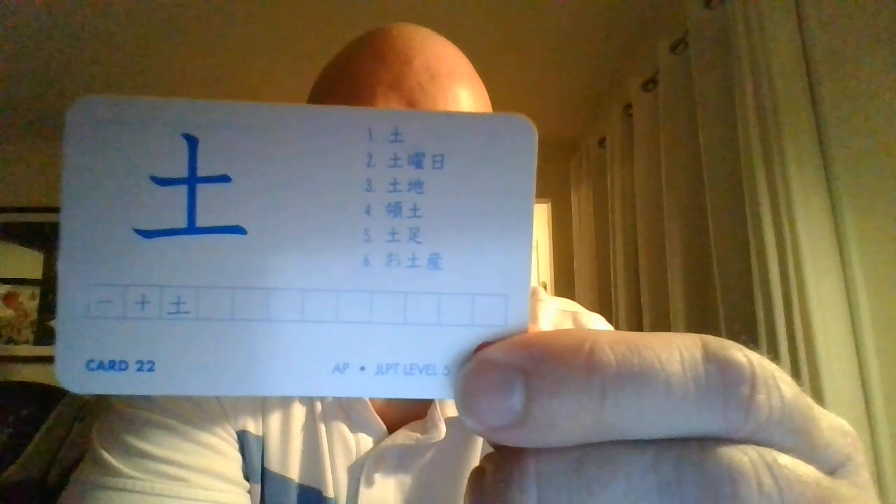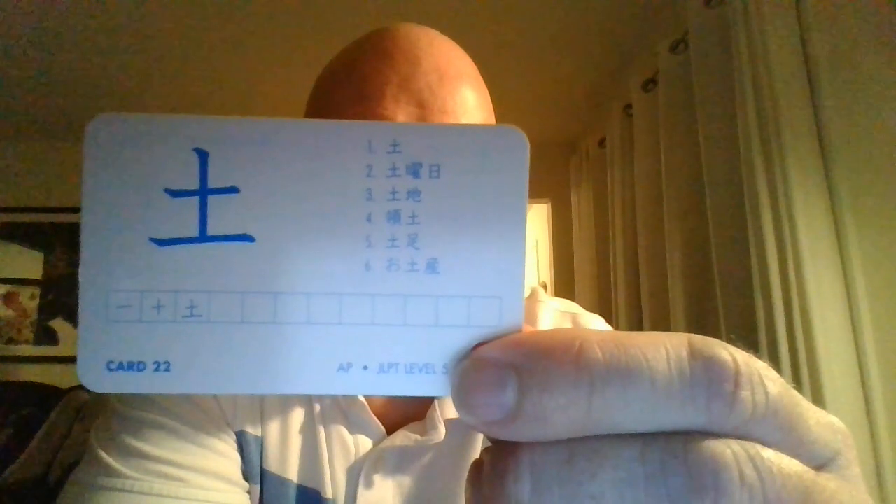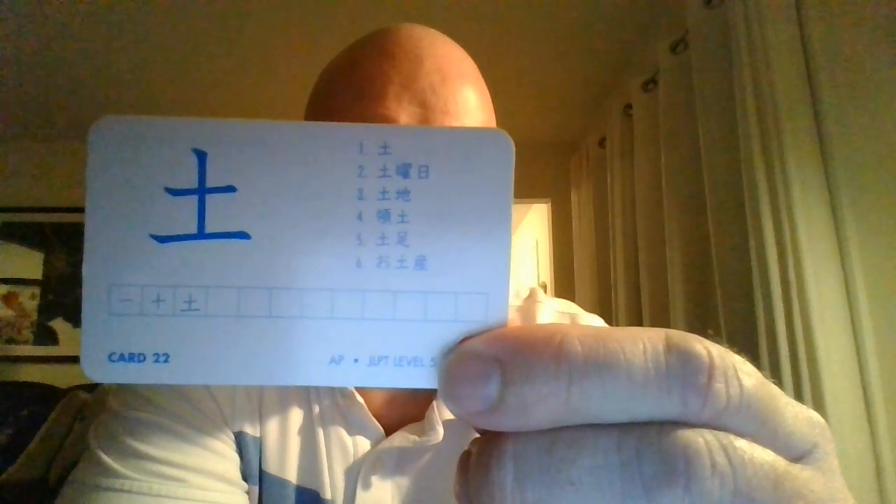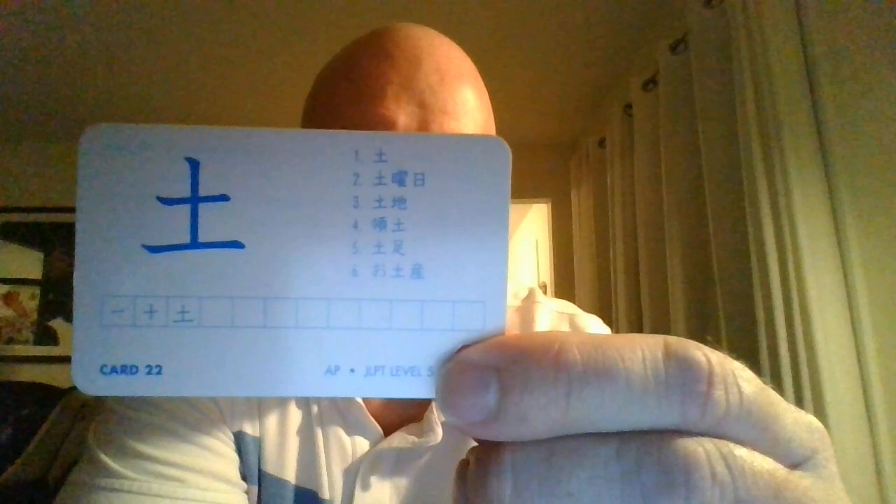And let's look at this lovely character here. This one's meaning is the ground, and in Japanese that is called Tsuchi. Give it a try, one more time: Tsuchi.